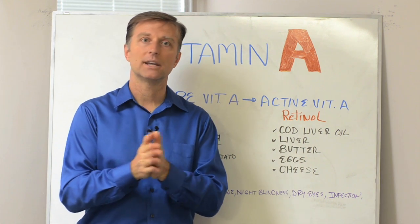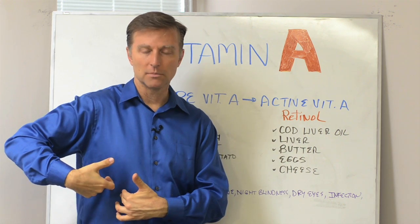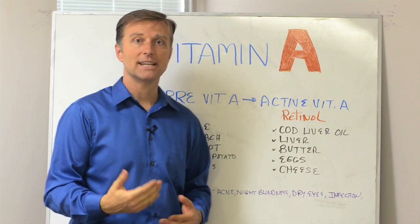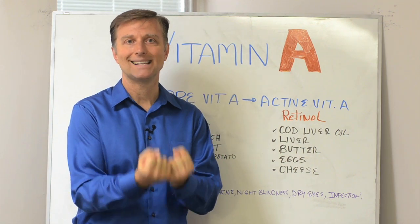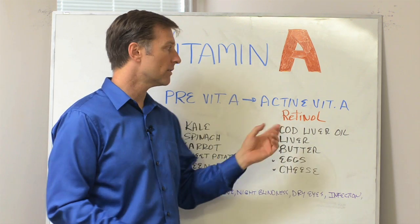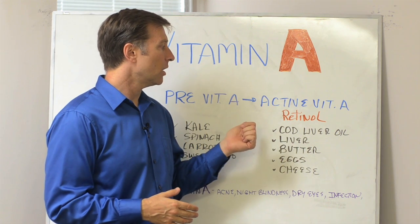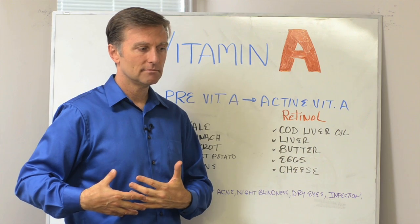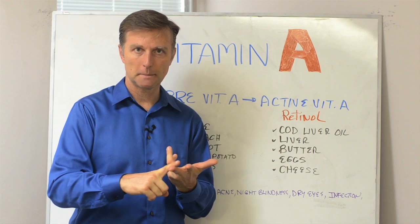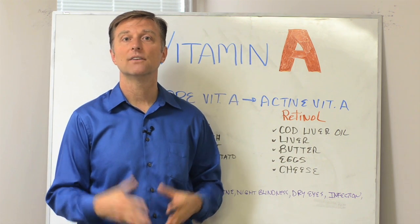Another cause of vitamin A deficiency is a lack of bile from the gallbladder. The gallbladder helps you break down fats and breaks down fat-soluble vitamins so your body can start utilizing them. So if you don't have a gallbladder, you probably don't have enough bile to absorb vitamin A — you might have to take bile as a supplement. If you have a congested liver, symptoms would be bloating, burping, belching, right shoulder pain, constipation — those are indications that you don't have enough bile.